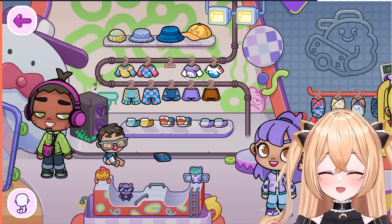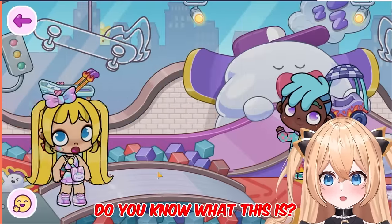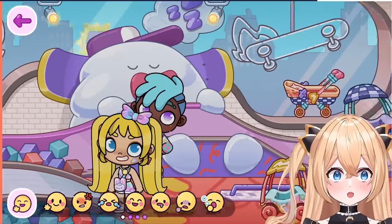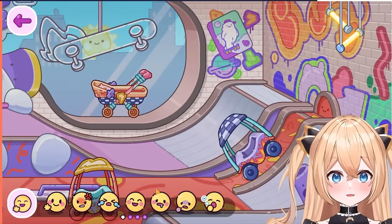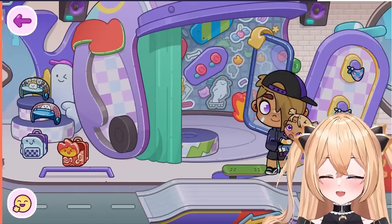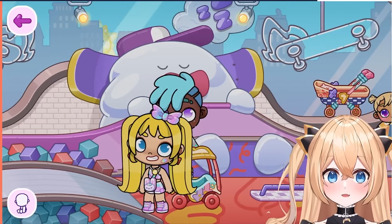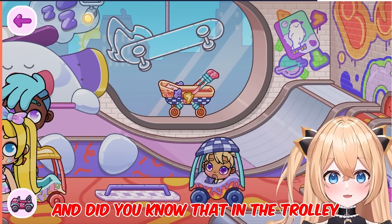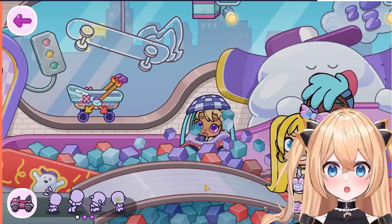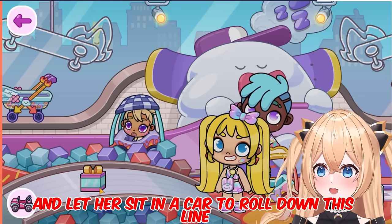But let me show you where the second secret is first. Follow me. Now let's take this little girl and let's take her here. You can put her in this little car. And did you know that in the trolley she can also make new emoticons? Let me show you. Okay, ready? Go! Ta-da! Here is the second secret! If you play the toddler and let her sit in the car to roll down the slide, you get this new present.